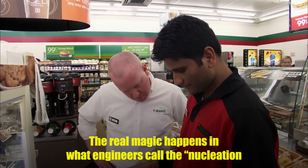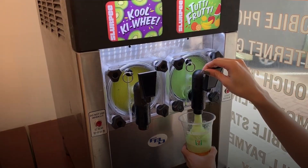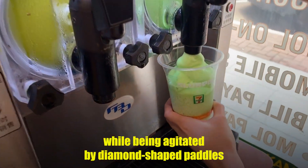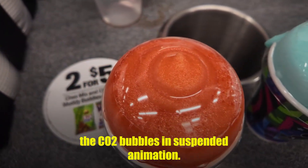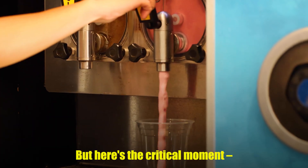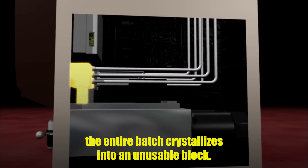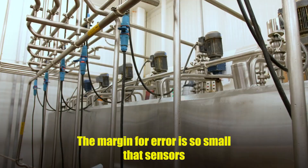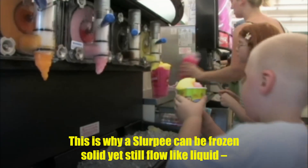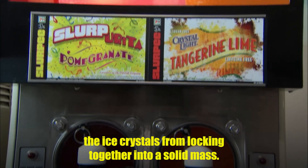The real magic happens in what engineers call the nucleation chamber. Here, the carbonated syrup is supercooled to exactly 28 degrees Fahrenheit while being agitated by diamond-shaped paddles spinning at 144 revolutions per minute. This creates millions of microscopic ice crystals that trap the CO2 bubbles in suspended animation. If the temperature drops even one degree too low, the entire batch crystallizes into an unusable block. If it's one degree too warm, you get flavored water instead of slush. The margin for error is so small that sensors monitor the temperature 50 times per second. Those trapped CO2 bubbles act like tiny ball bearings, preventing the ice crystals from locking together into a solid mass.